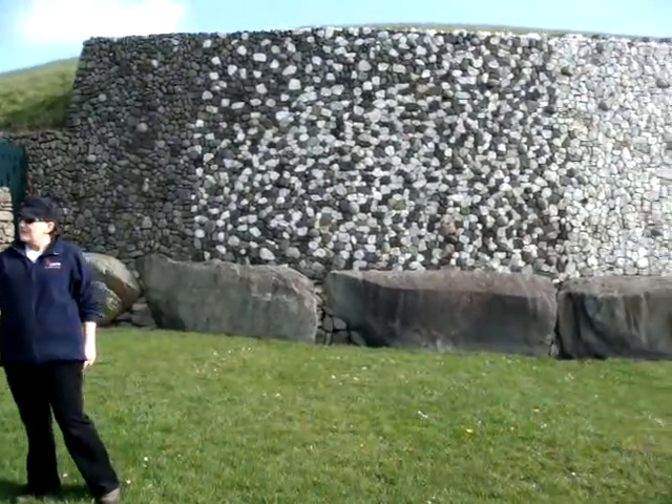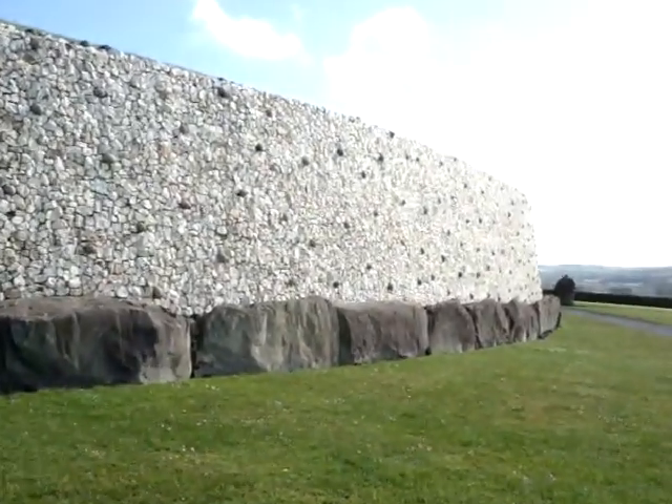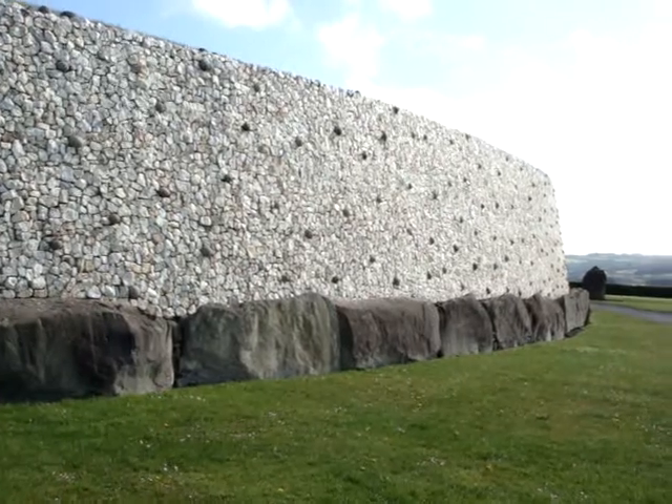Three large ones — the most famous: Knowth, Newgrange, and Dowth. All of them, the big ones and the small ones, date...